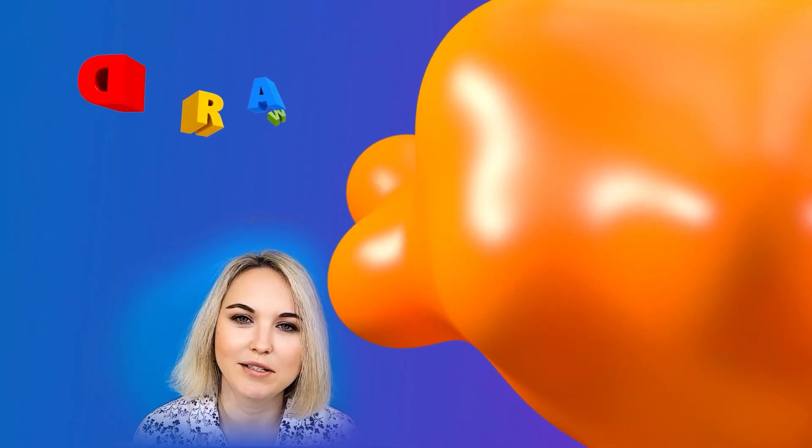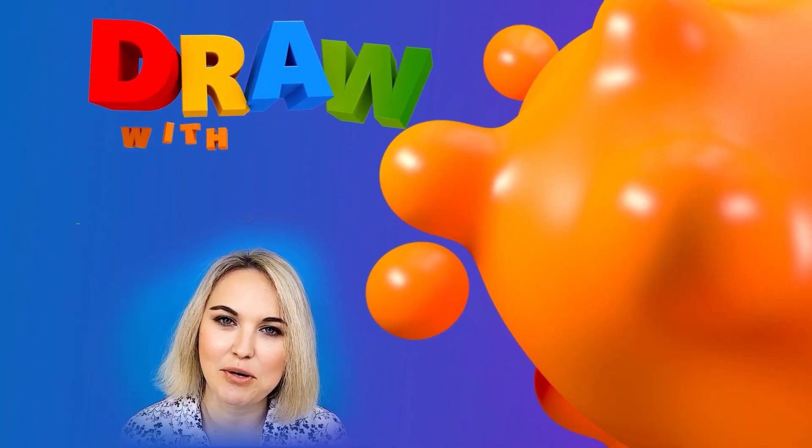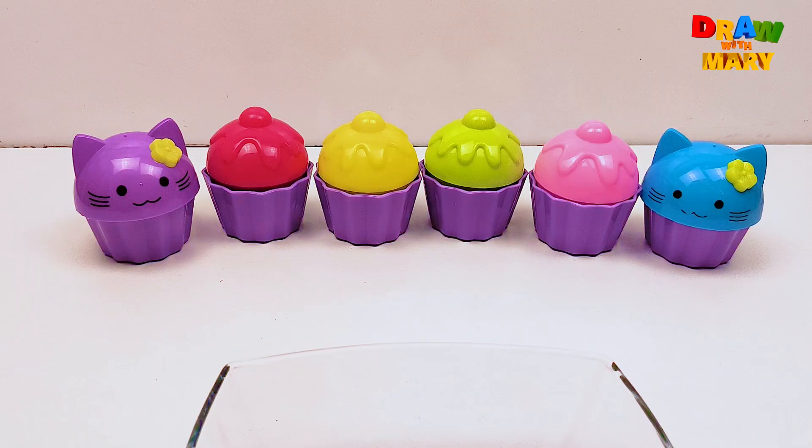Hi, everyone! Welcome to my channel. Take your markers and let's draw with me. Hi, friends!